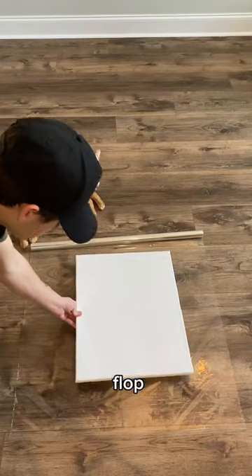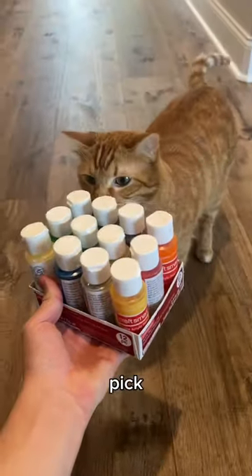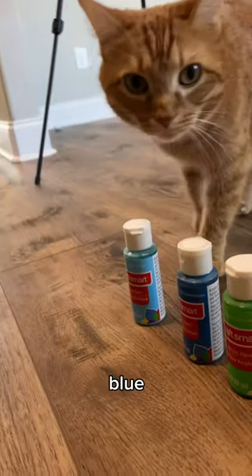So after a dramatic flop, I put the canvas down and he had to pick out the paint. He went with orange, blue, and black.